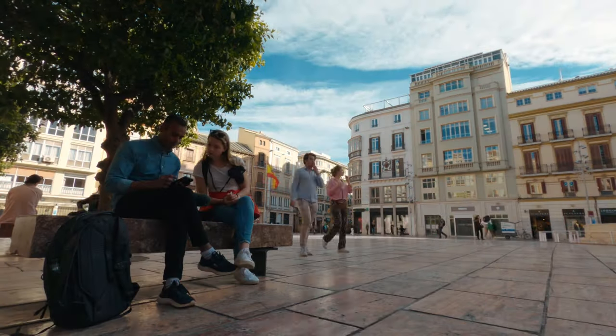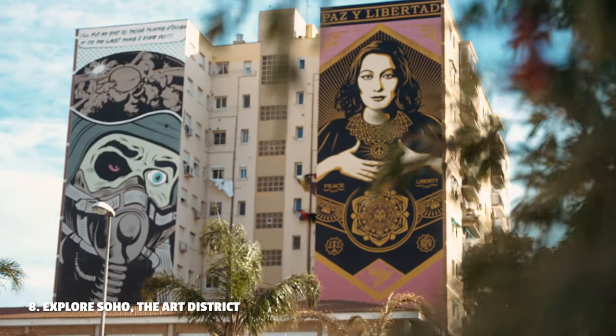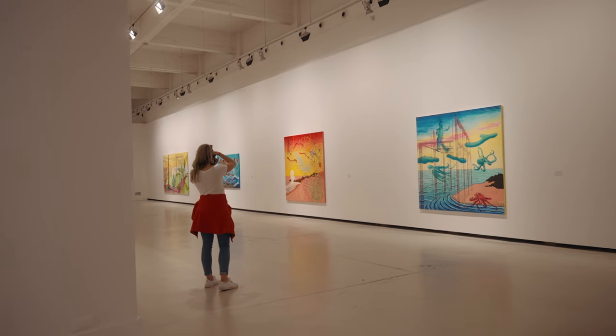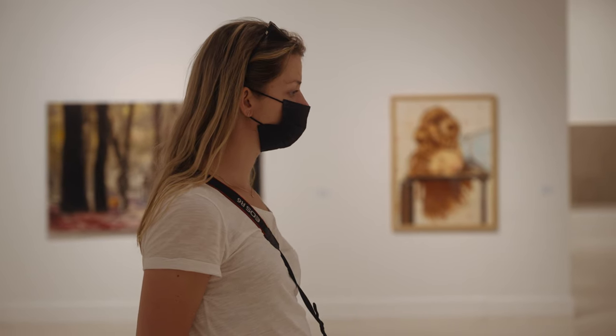After spending our afternoon walking in the city center, our next plan was to go to the Soho neighborhood in Malaga — the ultimate destination for street art lovers. You just walk around and you can see street art everywhere. There's also a Museum of Contemporary Art with free admission where you can see some really cool paintings. Speaking of museums, Malaga has about 36 museums, and one of the most famous is the Picasso Museum — because Pablo Picasso was born in Malaga.